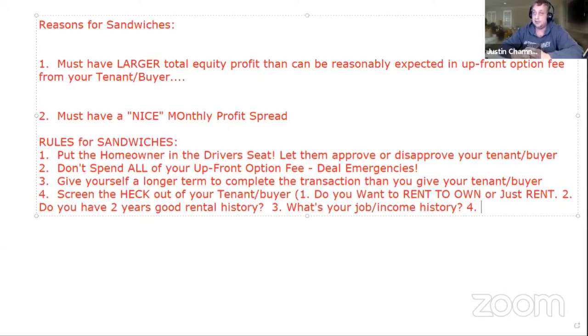We want to make sure the payment is less than a third of their income. A third of $3,900 is $1,300. So if I'm asking $1,800 a month, this person can't afford it. But if I'm asking $1,000–$1,300, maybe we can do something. We also want to know if they're making enough money to cover the payment.